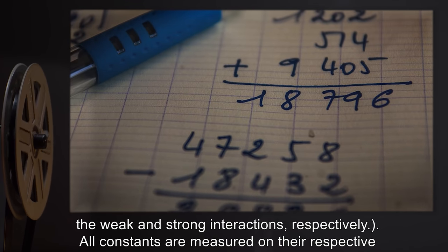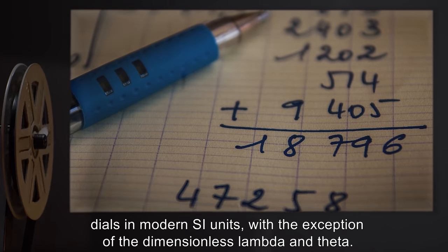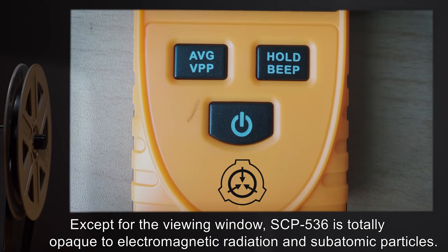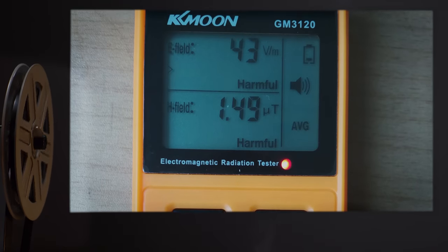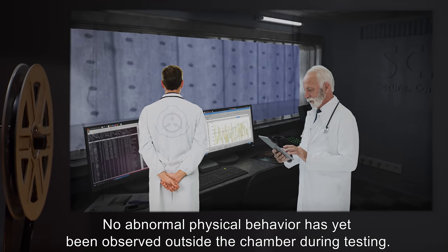All constants are measured on their respective dials in modern SI units, with the exception of the dimensionless lambda and theta. Except for the viewing window, SCP-536 is totally opaque to electromagnetic radiation and subatomic particles. No abnormal physical behavior has yet been observed outside the chamber during testing.